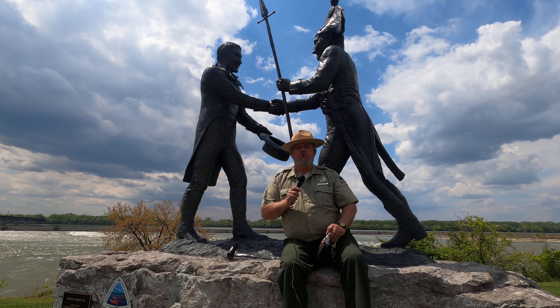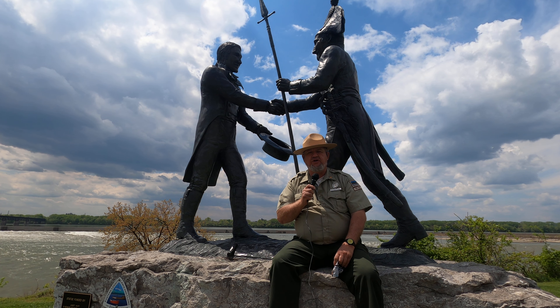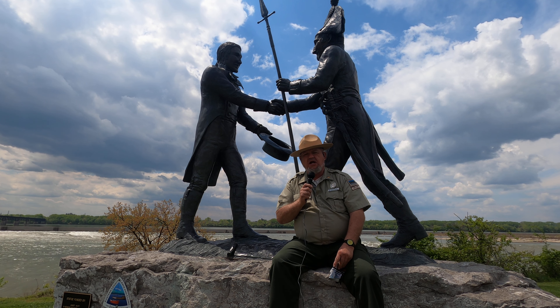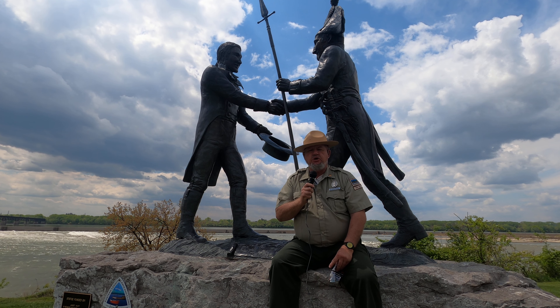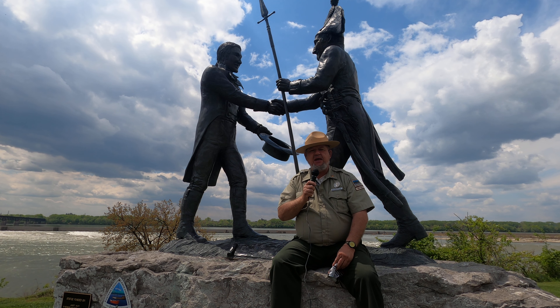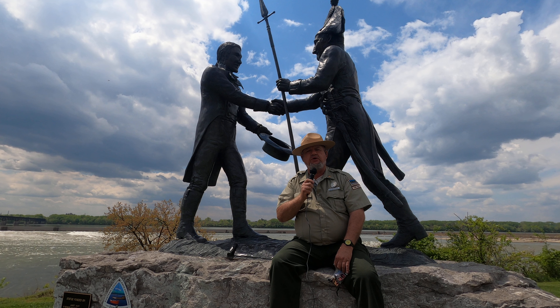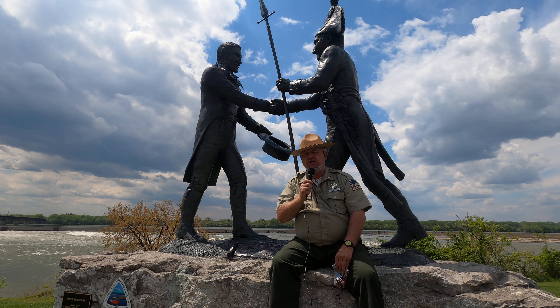Welcome and hello to Falls Ohio State Park, which is located in Clarksville, Indiana — very much southern Indiana, right across the Ohio River from Louisville, Kentucky. You may connect the name Clarksville, Indiana with William Clark; however, the city is actually named after William's older brother, George Rogers Clark.